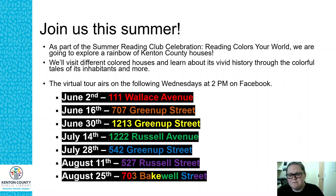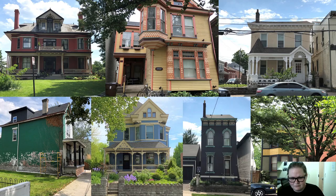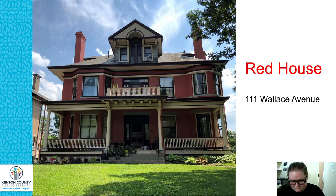We have houses in a bunch of different neighborhoods. This is really going to be a lot of fun — there are some great stories we haven't gotten to share before. Here's a sneak peek of what these houses look like. You'll get to meet a bunch of different staff members over the summer doing these videos, and we're really excited to share all of these wonderful stories we've been researching.